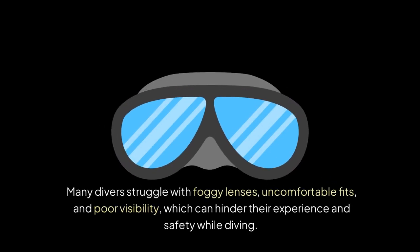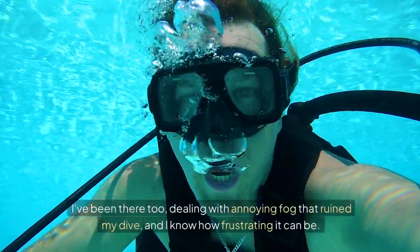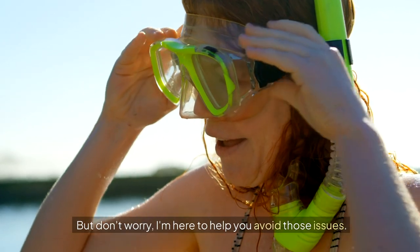Many divers struggle with foggy lenses, uncomfortable fits and poor visibility, which can hinder their experience and safety while diving. A great mask can be the difference between a mediocre dive and an unforgettable one. I've been there too, dealing with annoying fog that ruined my dive, and I know how frustrating it can be. But don't worry, I'm here to help you avoid those issues.